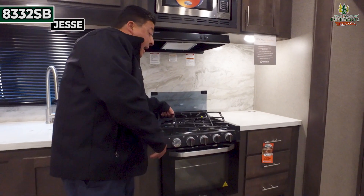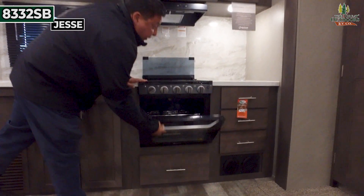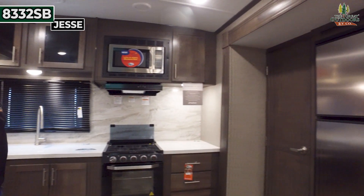With cast iron — this is cast iron right here, guys — so that's pretty awesome right there. You get a good-sized oven right here. Plenty of counter space, and you got plenty of pantry space on top.